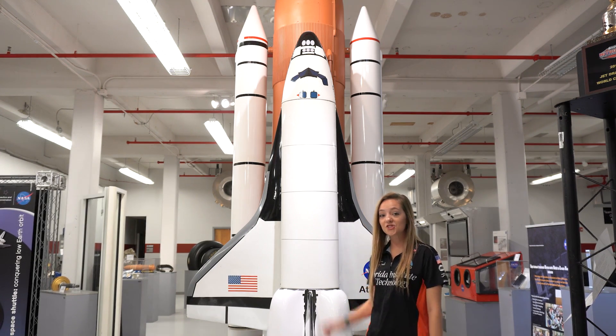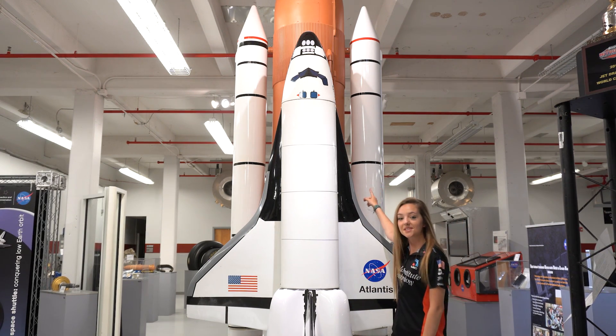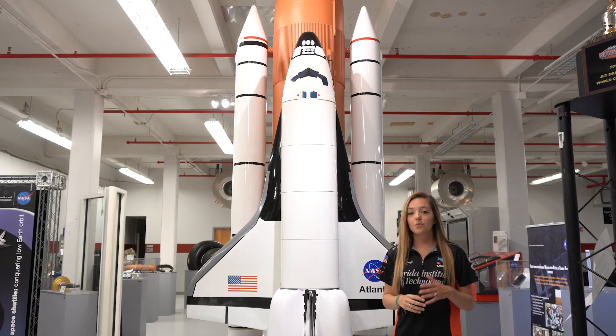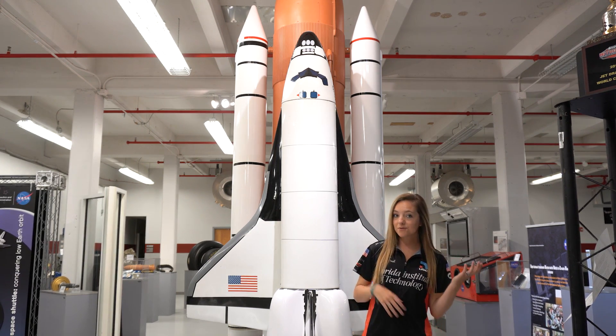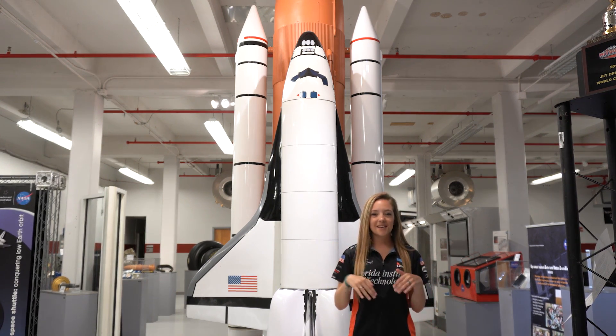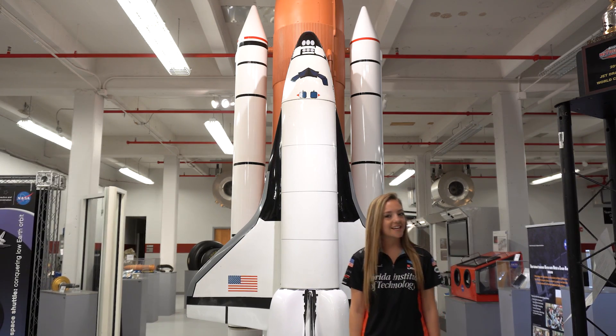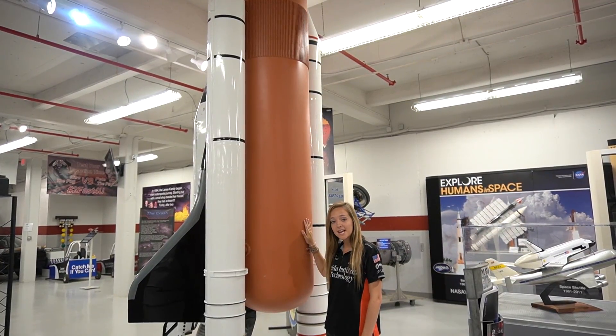Have you ever noticed that the stripes on the solid rocket boosters are different? This is because it makes it easier to distinguish which solid rocket booster is the left one and which is the right one during re-entry into the atmosphere and during retrieval operations out in the Atlantic Ocean.